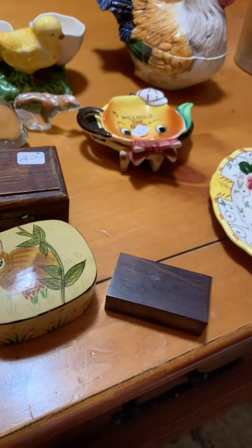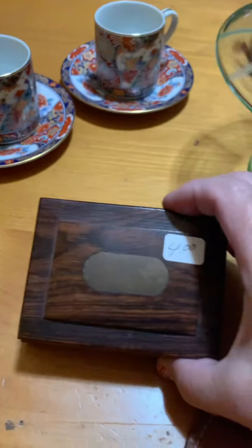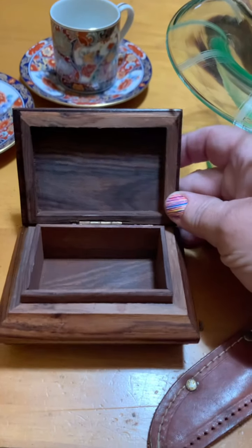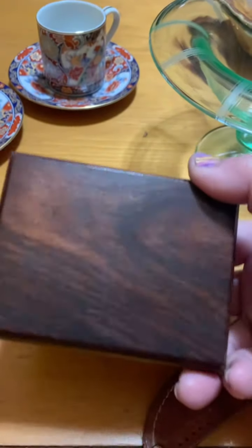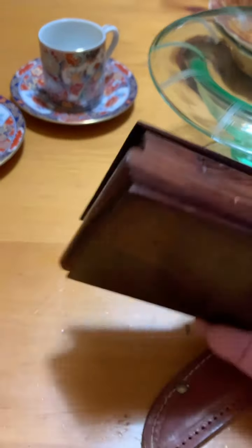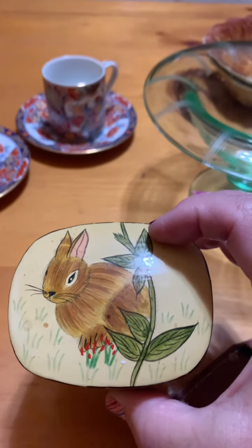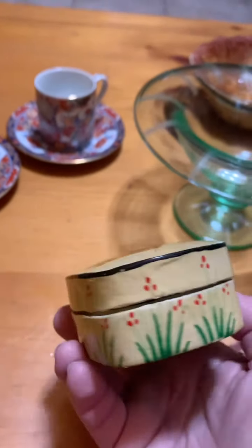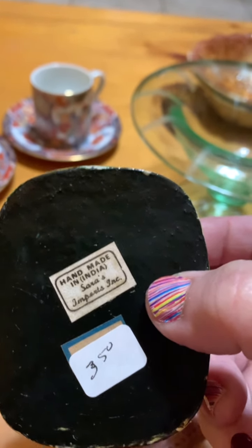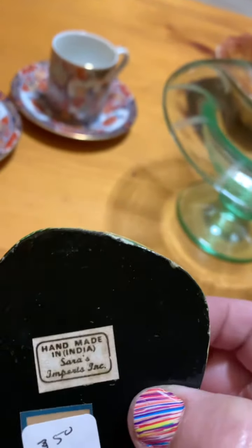That little trinket box was three dollars and 25% off. Then another one of my boxes - this was $2.50 and it has a little latch. Another little wooden box, really pretty, with brass inlay. It was four dollars and with 25% off it was three dollars.